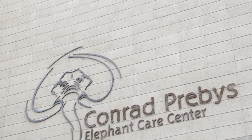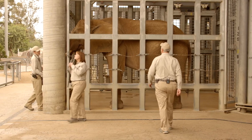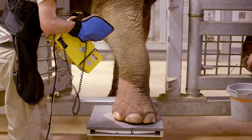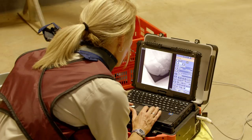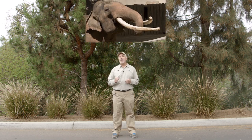Regular check-ups help keep everybody healthy, and for elephant keepers, that's a really big job. It takes a lot of work to examine seven elephants. Here at the San Diego Zoo, we have one magnificent male elephant, Rontjapur, and six friendly female elephants.